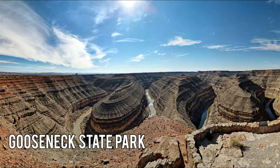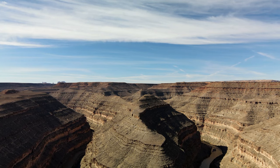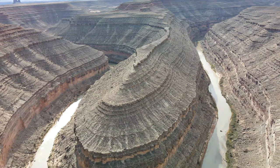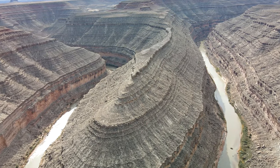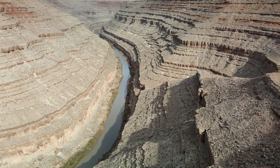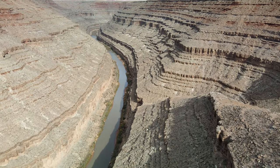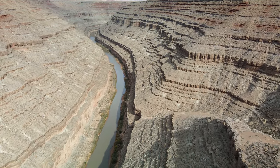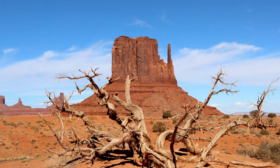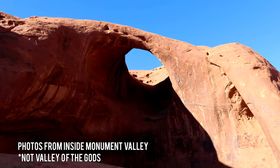If you keep going down the road you'll hit Gooseneck State Park, about a 30-minute drive from Monument Valley. It's a similar outcropping to Horseshoe Bend and is definitely worth the short drive. You can also fly your drone over it from November through February, which is really fun if you're into drones. There are also many other things to do in the surrounding areas like the Valley of the Gods, though we only had four days.